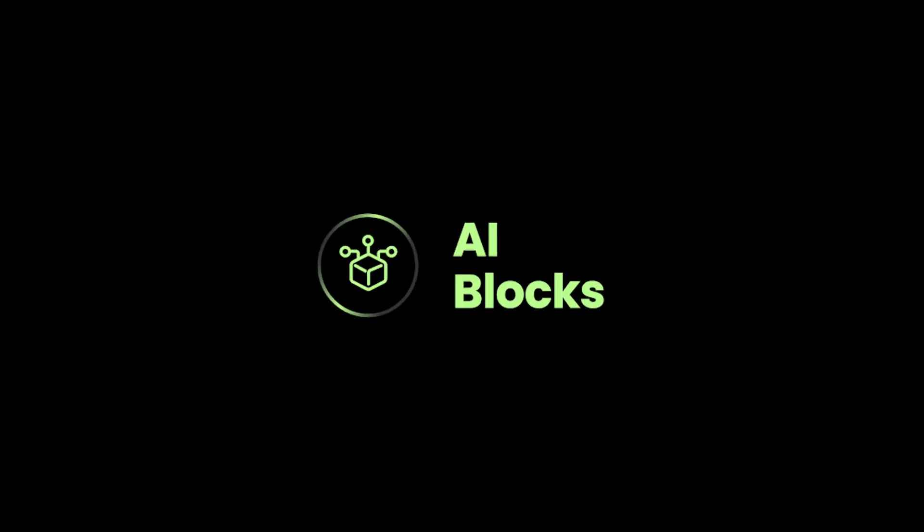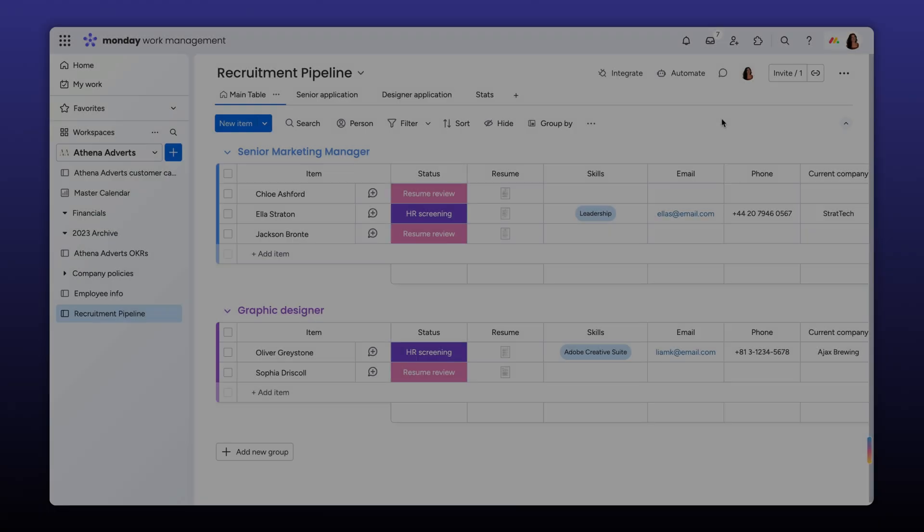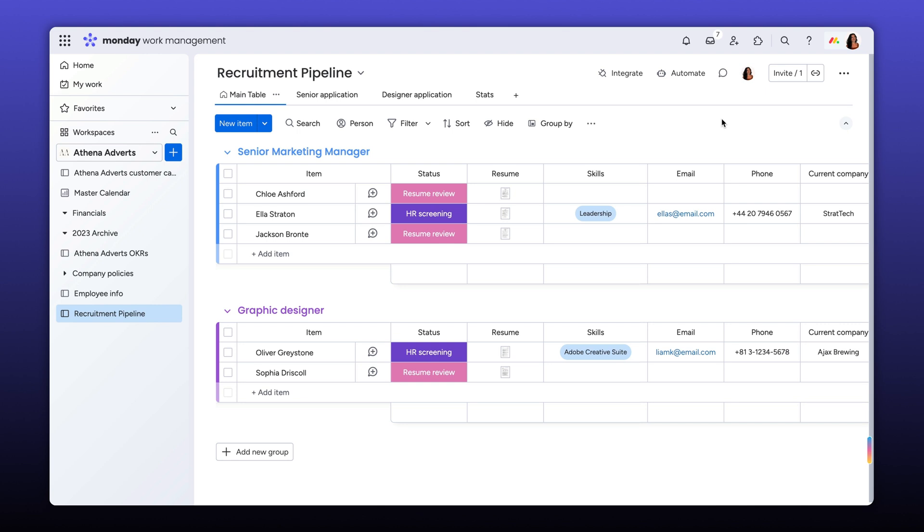AI blocks is one of the pillars of AI you can now find on Monday.com. You can use these to build almost anything, but today we're going to focus on improving a simple workflow.